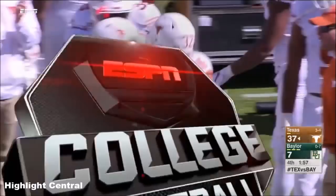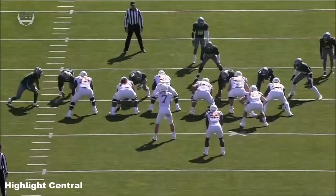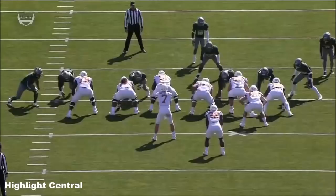Both guys with terrific speed once they get in the open field, and good between the tackles as well. This starts right up the middle and then he bounces off a would-be tackler.